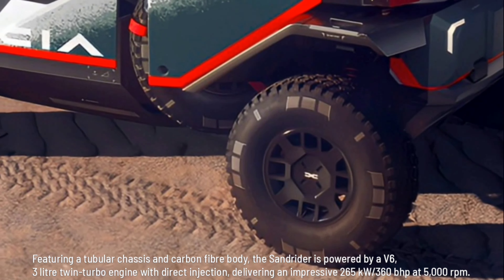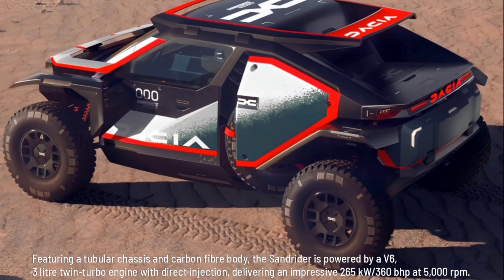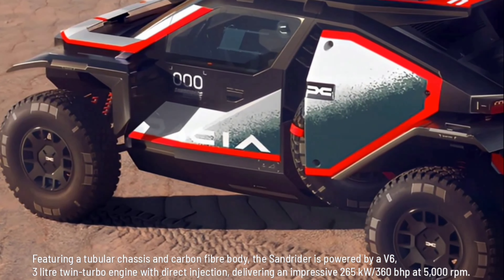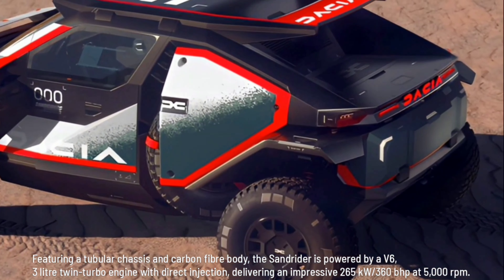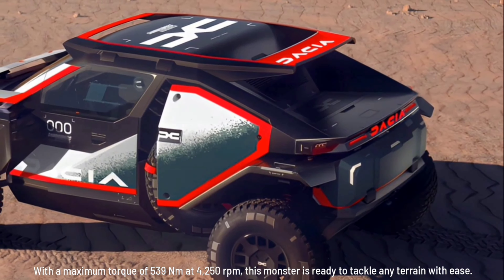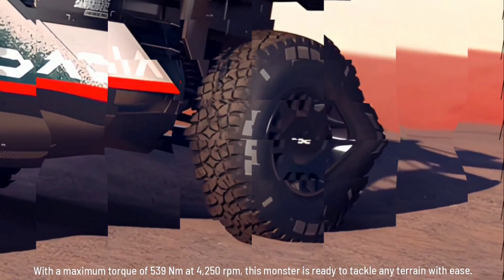Featuring a tubular chassis and carbon fiber body, the Sandrider is powered by a V6 3-liter twin-turbo engine with direct injection, delivering an impressive 265 kilowatts — 360 bhp at 5,000 revolutions per minute, with a maximum torque of 539 newton meters at 4,250 revolutions per minute. This monster is ready to tackle any terrain with ease.